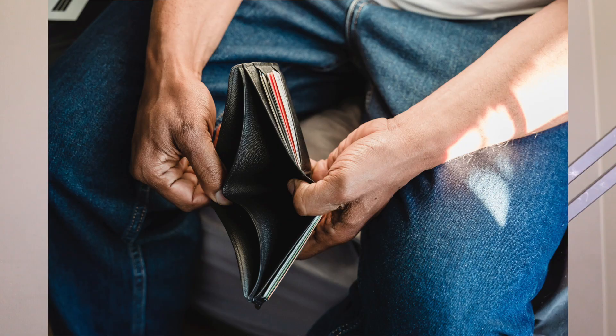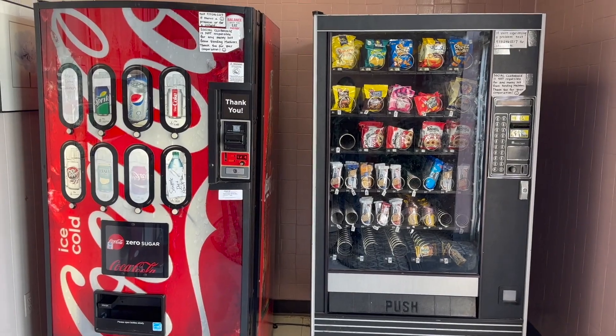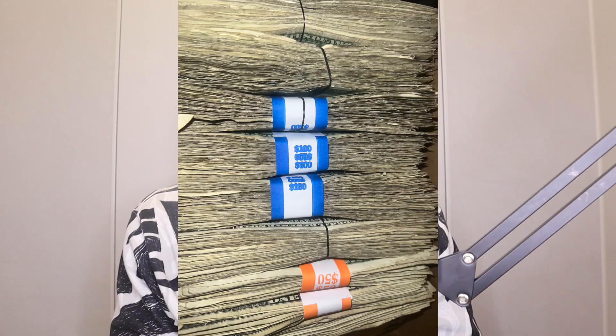So you want to start a vending machine business and you don't want to break the bank. I have a way that you can start a vending machine business for $200. My name is Don Luxama and this is the No Name Podcast. I'm an entrepreneur. I have about eight vending machines and four locations, making five figures a year.